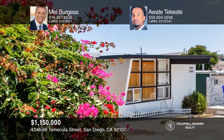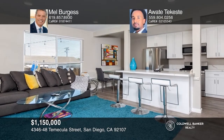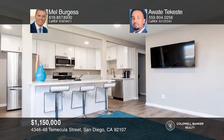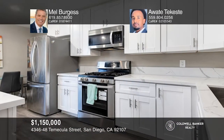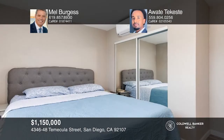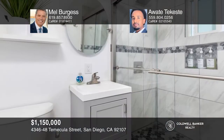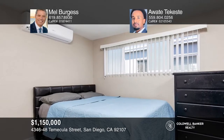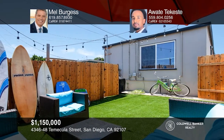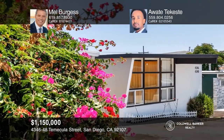This ideally located duplex is just blocks to the ocean. The owner's attention to detail shows with this totally remodeled duplex featuring quartz counters, stainless appliances, luxury vinyl flooring, updated baths, and inside laundry. The front unit is a two-bedroom, one-bathroom with one parking spot. The back unit is a three-bedroom, two-bathroom with two parking spots and a yard area. This upscale duplex fits the active beach lifestyle. It can be yours today by contacting Mel Burgess and Awaite Kesti.